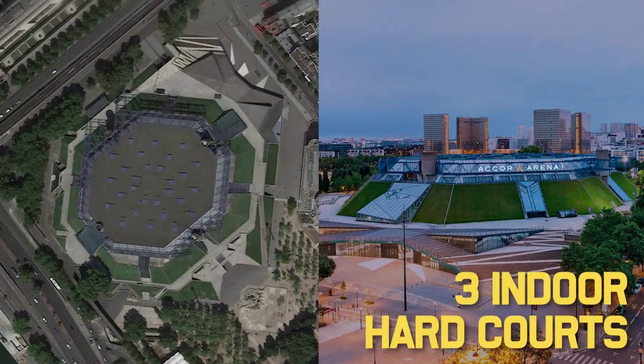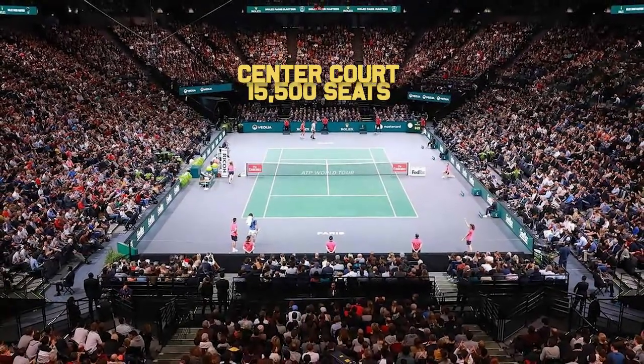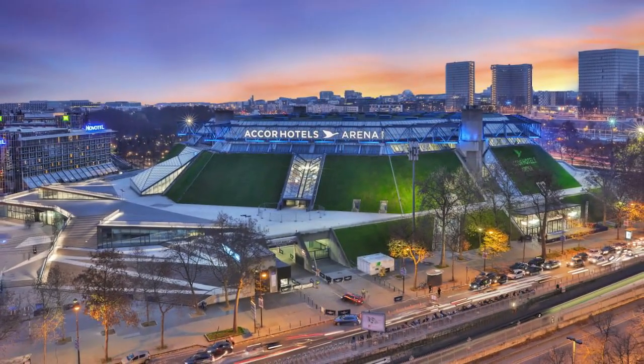They have three indoor hard courts, so it's not a huge stadium with many courts. The centre court seats around 15,500 people, with all courts having Hawkeye. Being an indoor hard court, the roof is fixed and cannot be retracted.